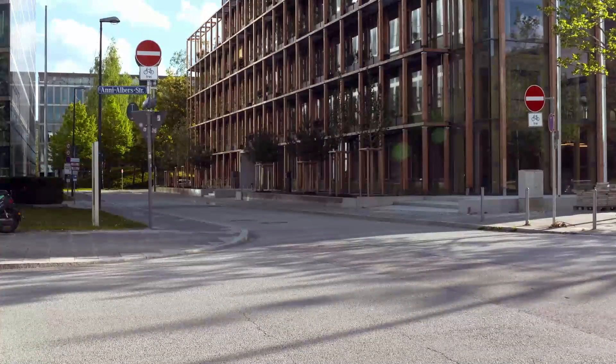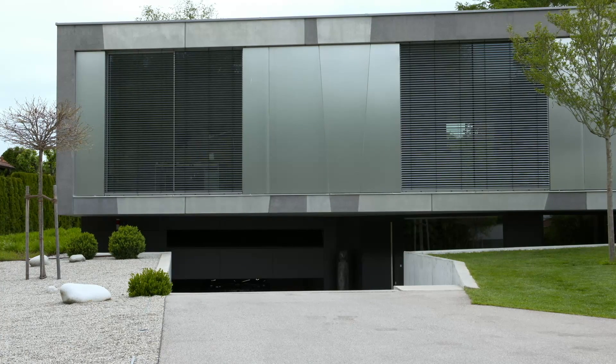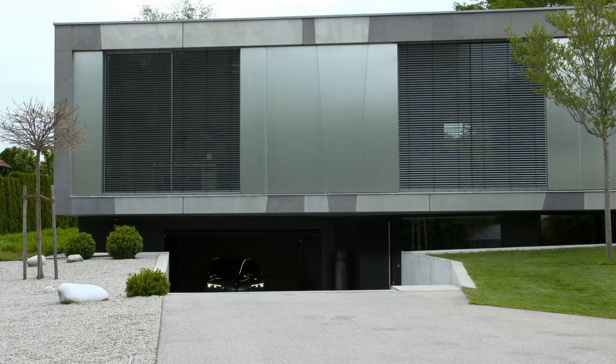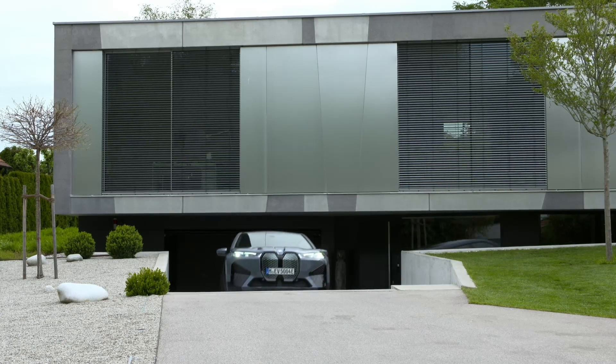The iX cabin appears to be quite spacious with plenty of modern technology features on display, including a slick curved digital instrument panel screen. When the iX reaches US dealerships, it will find itself competing with rivals such as the Audi e-tron, the Mercedes-Benz EQC, the Tesla Model X, and the upcoming Rivian R1S.